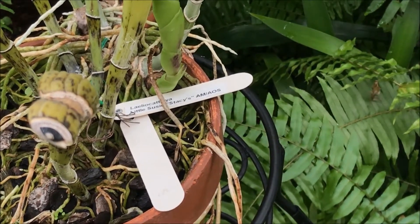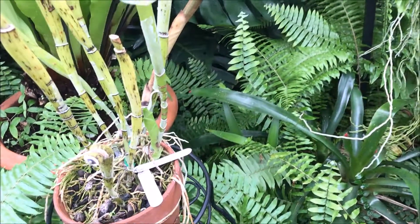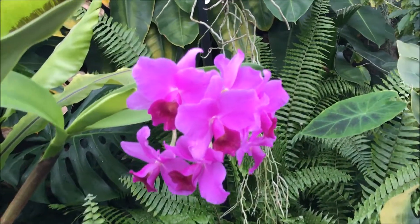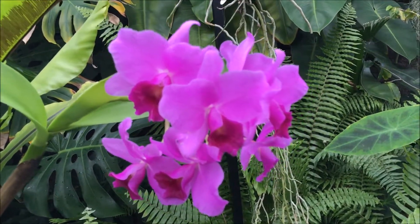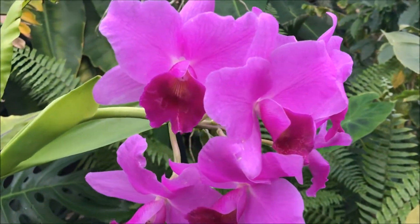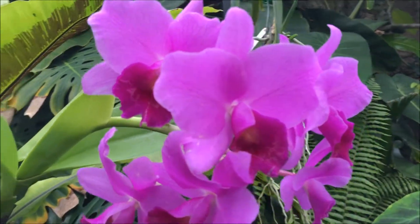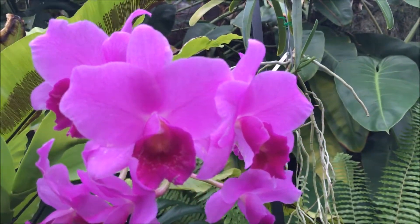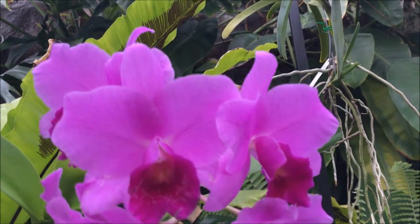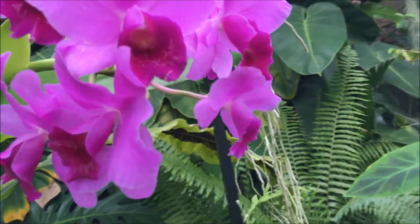So here we have Lelio Catlia, Little Susie, Brightie, Stacey, AMAOS, and we are here at Old Dominion University at the Kaplan Market Conservatory. I was just walking by from the gym, so tired from using the elliptical, but needed to relax for a little bit. So I went into the conservatory and look, we found flowers.